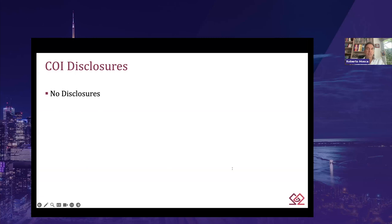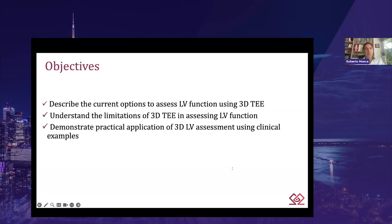I have no financial disclosure to share. However, I'm going to show imaging from a particular vendor which provides ECHO cards in my workplace. The aims of this session are to describe the utility and advantages of 3D transoesophageal echocardiography, and also consider limitations. I will go through an example to show how to use 3D ECHO to measure LV volume and function in the intraoperative setting.